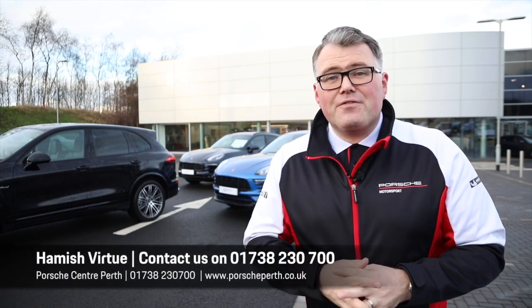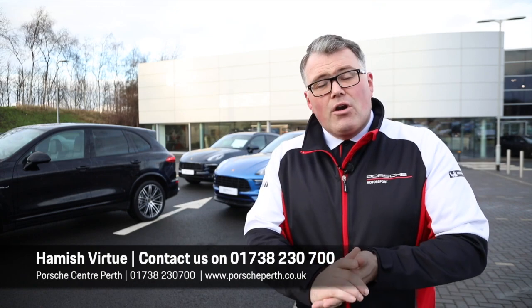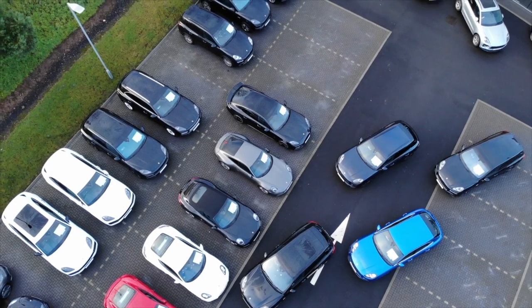If you fancy rounding off 2019 with an approved used Porsche from Porsche Centre Perth, why not give one of our sales team a call, or come down and have a look for yourself. We've got over 40 approved cars in stock, all with a minimum of two years' warranty.